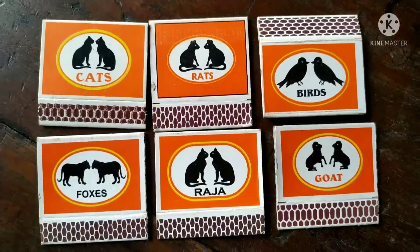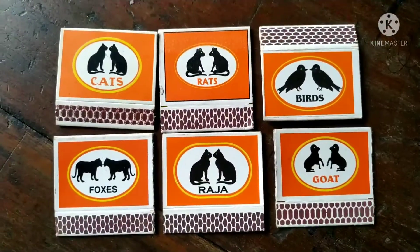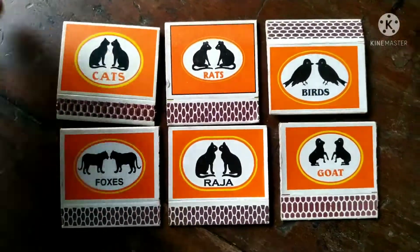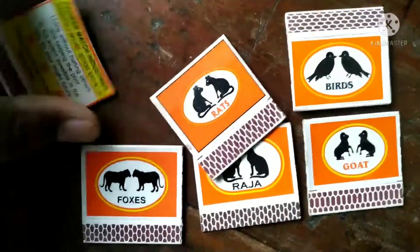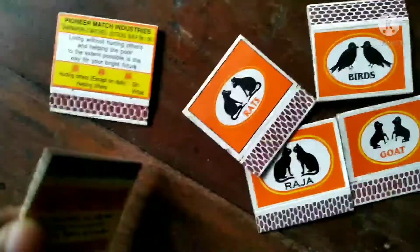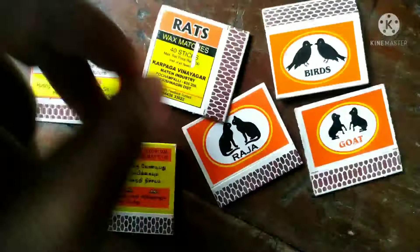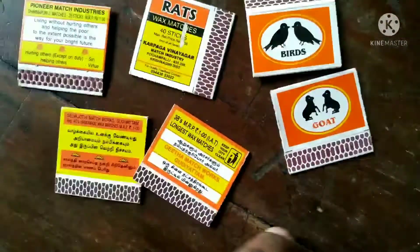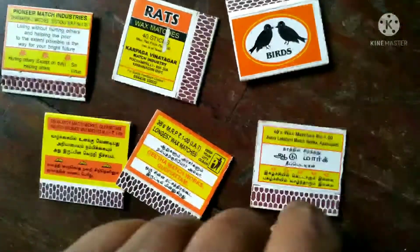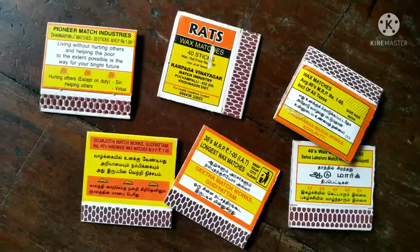Friends, look at a special collection — cat, rat, birds, foxes, raja, goats — different companies but they have something like one, but their names are different. Isn't it interesting? Collect them. Use your creative ideas, use your unique ideas. Then your collection will grow and you will become the king of your hobby.